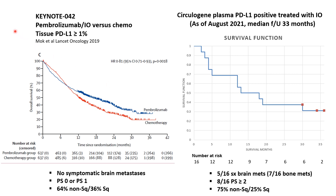The curve on the left is Keynote 042 of frontline pembrolizumab alone versus chemotherapy in patients who were tissue PD-L1 positive. The pembrolizumab curve is very similar — in fact exactly the same — with an early drop, a median overall survival of 15 to 18 months, and a 30% three-year overall survival. Although the ECU cohort is certainly a small sample size, retrospective, and from a single institution, it is also very real-world data.